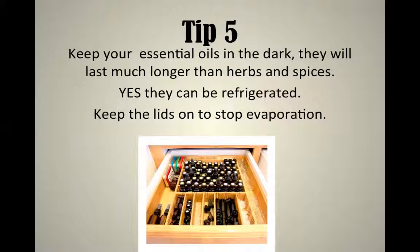Tip number five: keep your essential oils in a cool, dark place. They are put into dark bottles on purpose. Unlike herbs and spices, oils kept in a cool dark place will last indefinitely — yes, you can even refrigerate them. Keep droppers close by to regulate how much oil you add to your meal. Keep the lids on to stop evaporation from the heat around the stove. If you are cooking with children, please be careful — make sure lids go back on, as safety is essential.